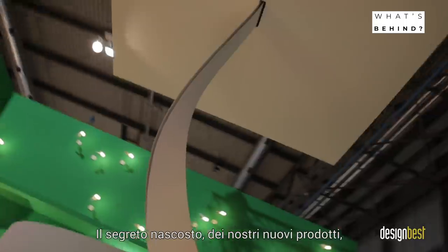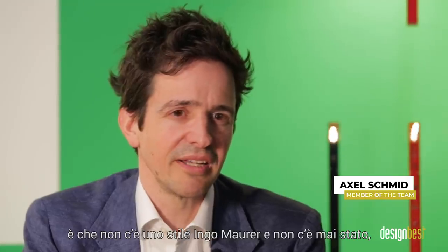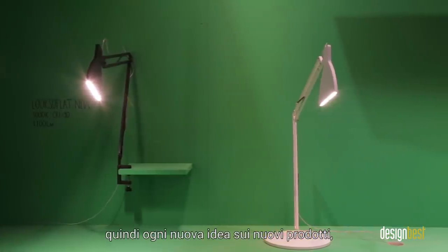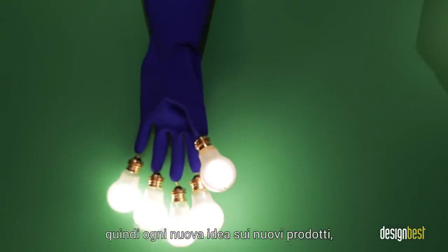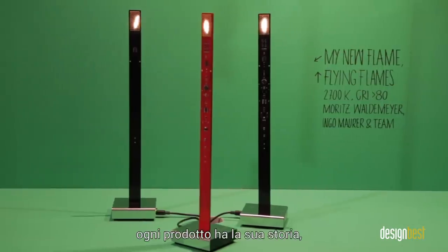The hidden secrets of our new products, I would say, is that there is no Ingo Maurer style. There never was. So with each new idea, we come out with a product that is not predictable. Each product has its own history. We focus on the product itself and not on the collection.